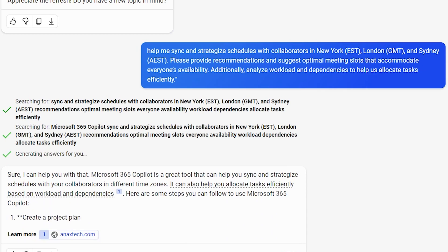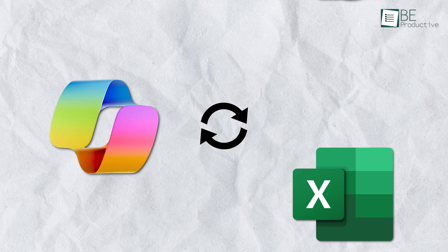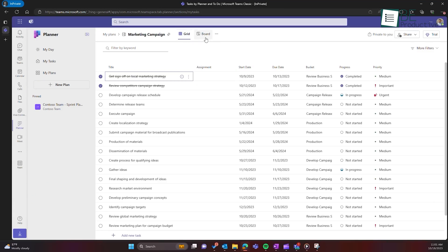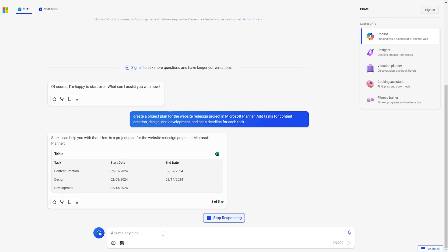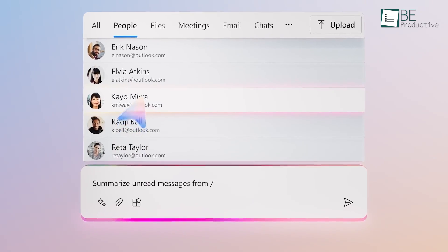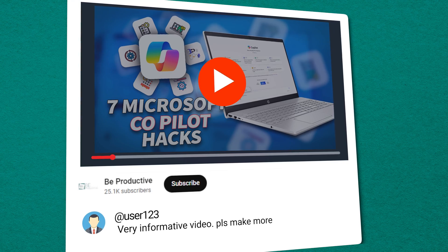Ultimately, Copilot delivers immense value by enhancing productivity, collaboration, and workflows. Its natural language integration with Microsoft 365 tools makes it a virtual assistant designed to optimize enterprise teams. With these hacks, this tool can drive greater efficiency, transparency, and innovation across your organization. Give AI the freedom to help you and your team work with greater understanding. Try out these useful hacks and let us know in the comments which one you are excited to try first.